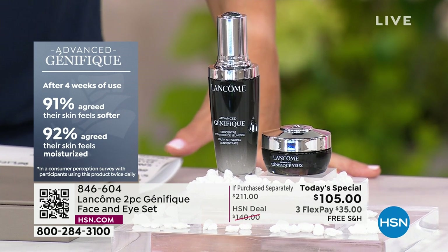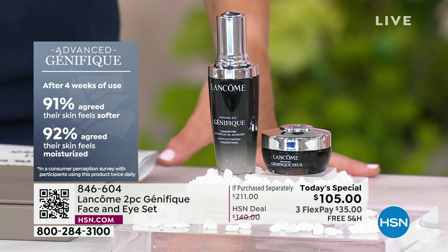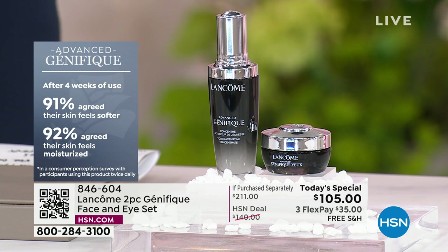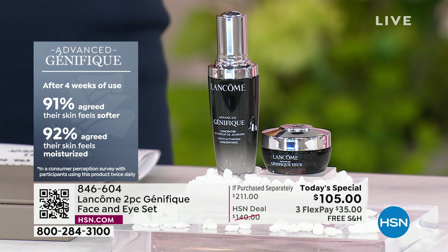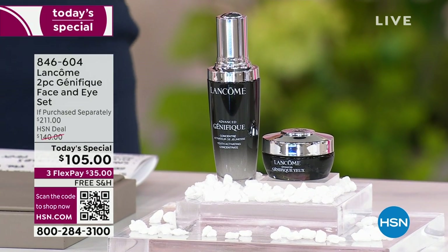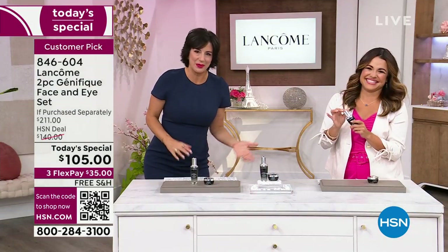What we love about Genefique is the results don't plateau and they don't rinse off — they continue to get better and better. After four weeks, 91% said their skin felt softer, and 92% said their skin actually felt more moisturized too. It's a beautiful combination of hyaluronic acid, which holds and locks moisture into your skin. When you have moisture underneath the surface, it looks plumper, smoother, softer. I know I work for the brand, but I've been with Lancome for 22 years and we've been here at HSN going on 15 years. This serum has been on the market for 11 years.